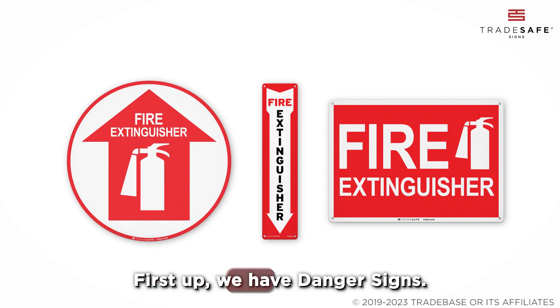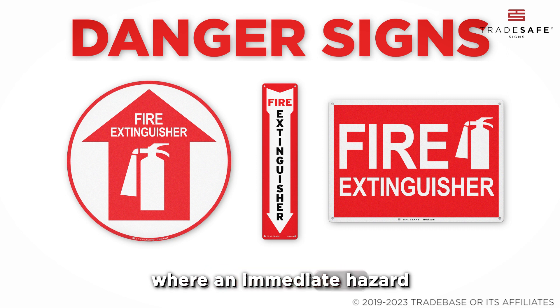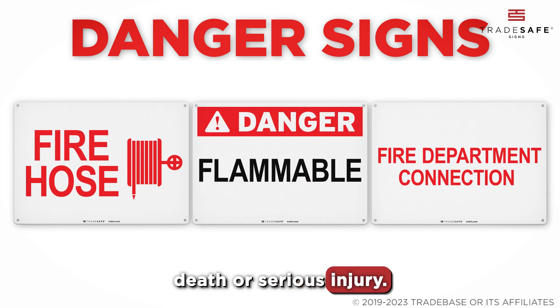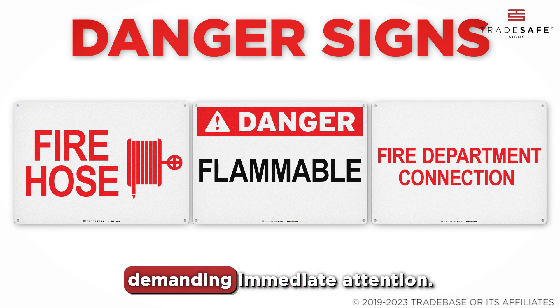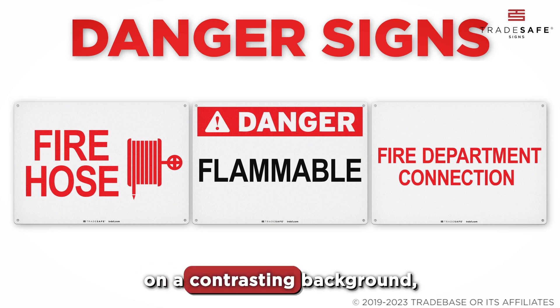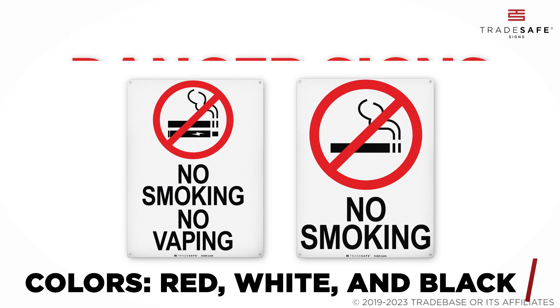First up, we have Danger Signs. Danger signs are used in areas where an immediate hazard presents a high risk of death or serious injury. These signs are crucial, demanding immediate attention. Featuring bold letters on a contrasting background, they typically come in a striking combination of red, white, and black.